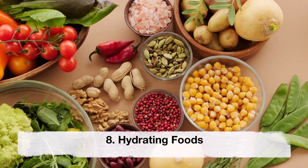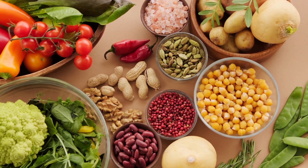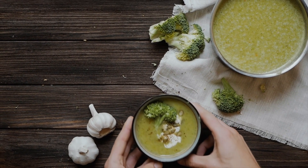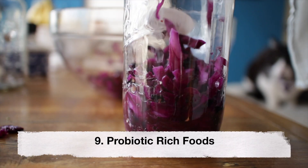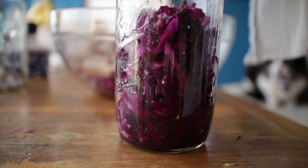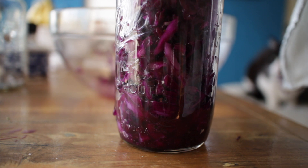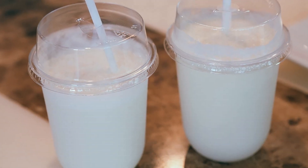Hydrating foods. Staying hydrated is important during pregnancy, and foods such as fruits, vegetables and soups can help with hydration. Probiotic-rich foods like yogurt, kefir and kimchi help maintain a healthy digestive system and support a strong immune system.